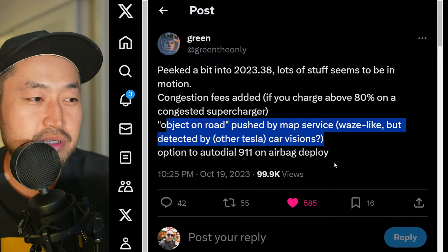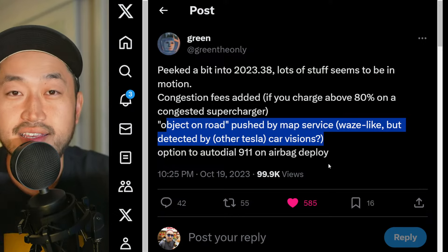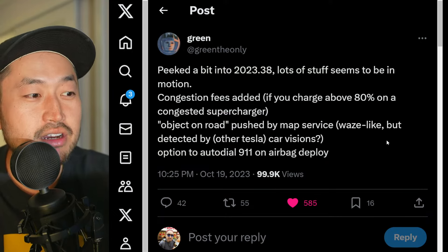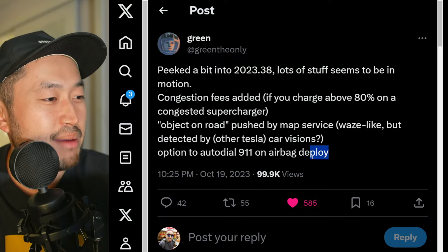Next one: object on road, pushed by map service — Waze-like, but detected by other Tesla car visions. I really like this because sometimes you're on autopilot and the vehicle might not actually detect what's on the road. So having people use a crowd-sourced report might be a good thing so that fewer accidents can happen.